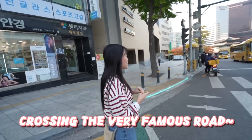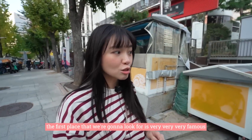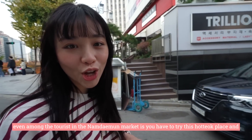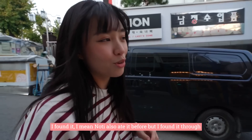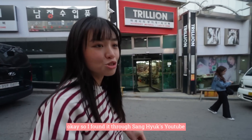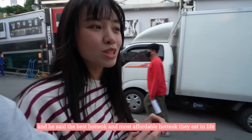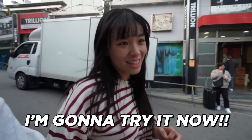We're crossing the very famous roads. The first place we're going to is very, very famous even among tourists at Namdaemun — you have to try this hot dog place. I never ate it before. I found it through Sangyenggy's YouTube — thank you so much Sangyenggy — and he said it's the best and most cost-effective hot dog he's ever eaten in his life. So I'm gonna go try that now.